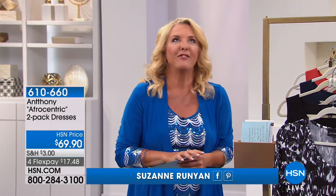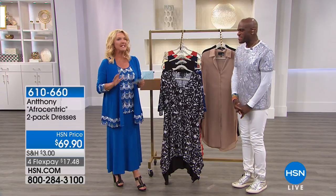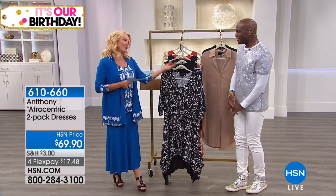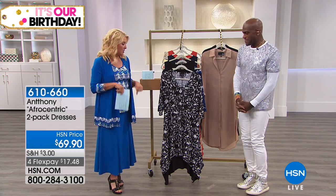He also designs couture dresses for some of the most famous celebrities in the world, and his couture collection is breathtaking. Can they see pictures of that on your Facebook page? You post a lot of it, don't you? The dresses are insane. We're so glad you're here. Thank you for having me. He's got another show coming up at 11 o'clock tonight. We still have new things to talk about today.